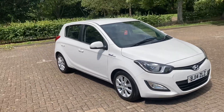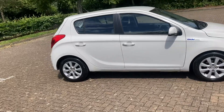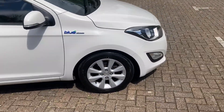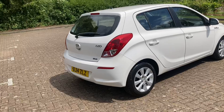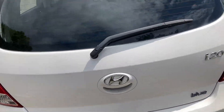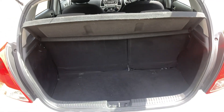2014 Hyundai i20, it's a 1.4 diesel active. It's got 15 inch alloys and parcel shafts there.